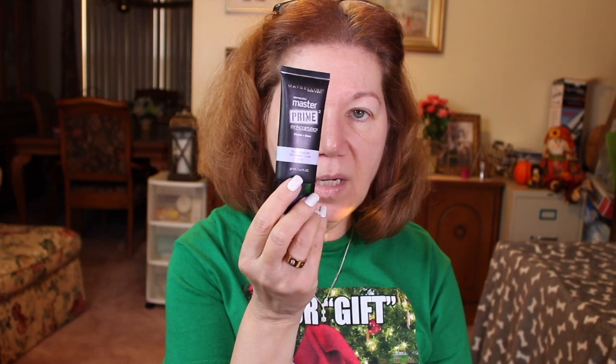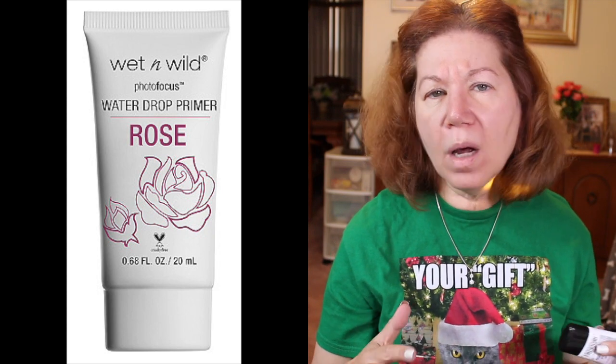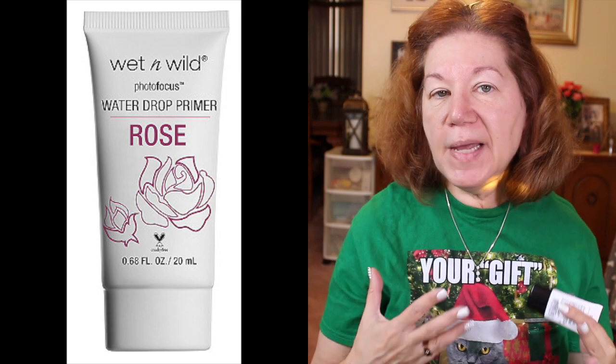The two primers that are my go-to's — these will last you throughout the night, for your entire soiree, office party, family gathering, whatever. One is by Maybelline and it's the Master Prime by Face Studios. The other one I really like is the LA Girl Pro Prep HD High Definition Smoothing Face Primer. There's a third I really like — the Wet n Wild Rose Water Primer, very dewy, great for summer — but these two are my true favorites.